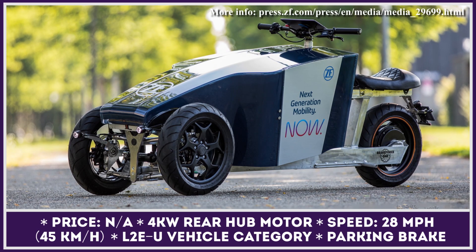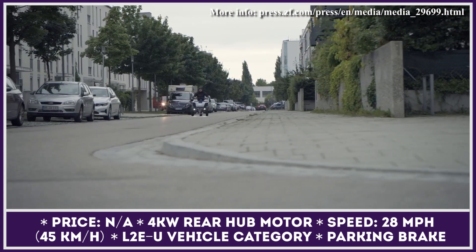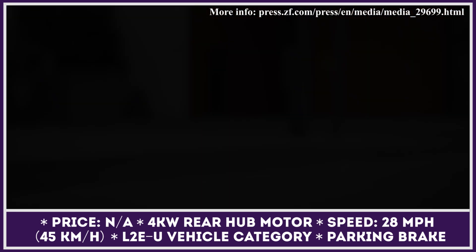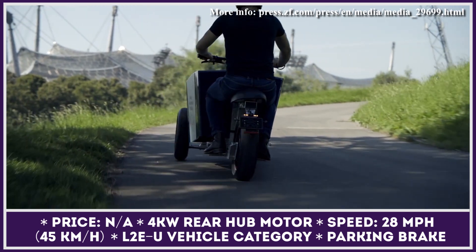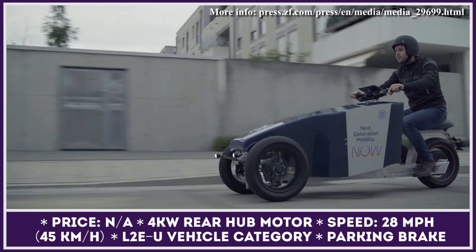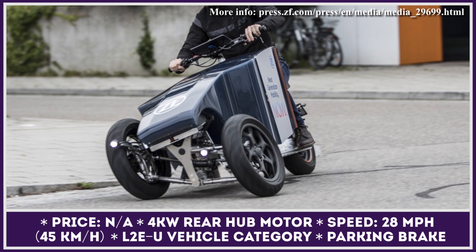BrakeForce One is a subsidiary of the ZF Group, a large car parts maker from Germany, and has been working on a new urban mobility vehicle. Their creation, translated as Truck Speedster, is aimed at those who need to transport cargo, packages, or groceries for short distances. In essence, the Truck Speedster is an electric tricycle with a tilting suspension that lets you lean into corners, shifting the load and protecting you from tipping over. It is equipped with a 4 kW rear hub motor capable of generating 28 mph speeds, restricted to comply with L2E-U regulations.